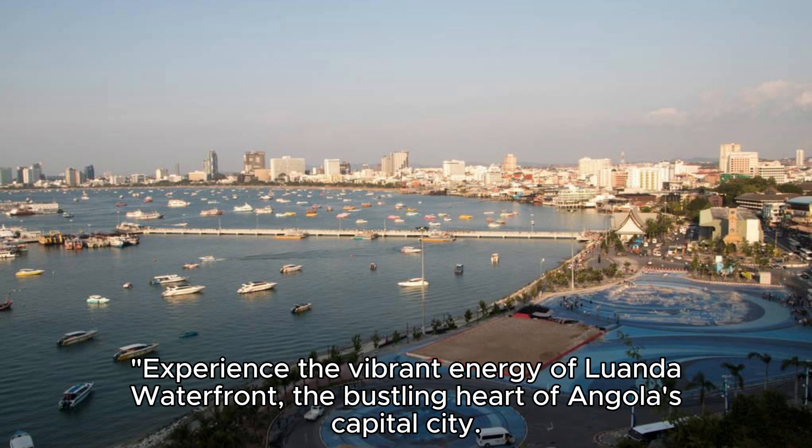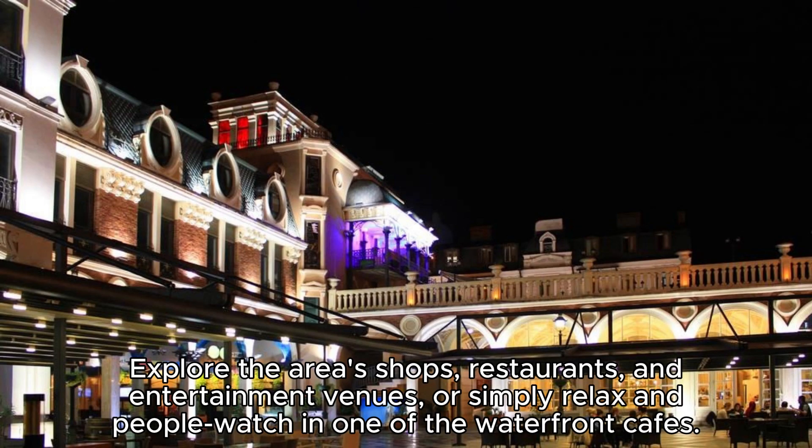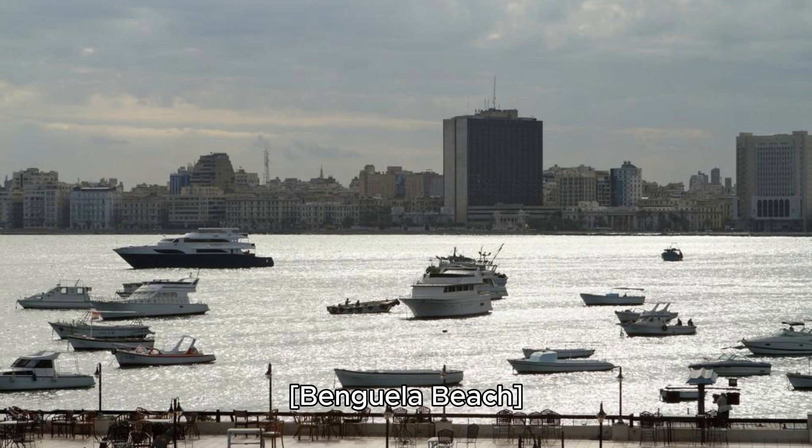Luanda Waterfront. Experience the vibrant energy of Luanda Waterfront, the bustling heart of Angola's capital city. Stroll along the promenade and admire views of the Atlantic Ocean as you soak up the lively atmosphere of this waterfront district. Explore the area's shops, restaurants, and entertainment venues, or simply relax and people watch in one of the waterfront cafes. Luanda Waterfront is a popular gathering place for locals and visitors alike.